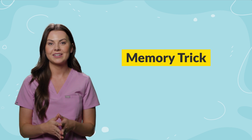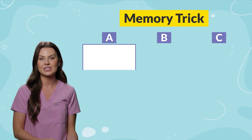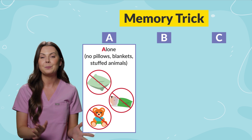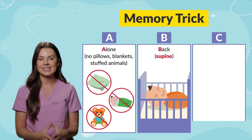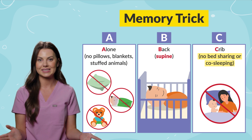A memory trick is the ABCs of safe sleep. A is for alone — so no pillows, no blankets, or any stuffed animals. B is for back, so make sure baby is supine. And C is for crib, so no bed sharing or co-sleeping.